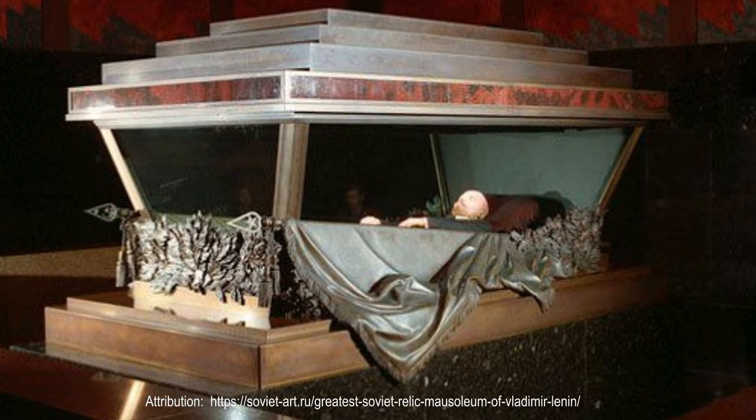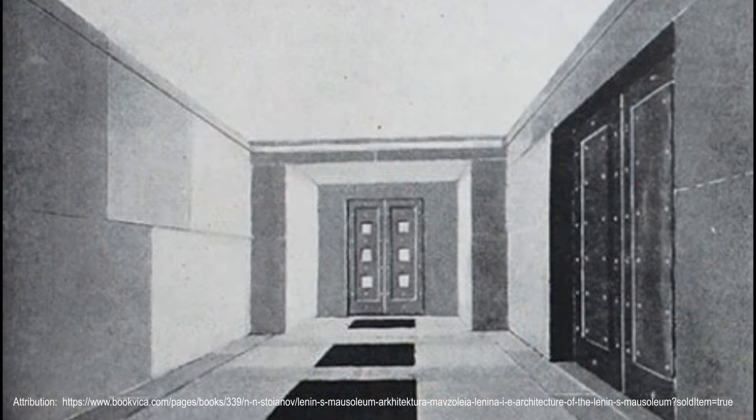On either side of the sarcophagus are the battle and labor bronze banners, which appear satiny due to special illumination. In the headboard is a coat of arms of the USSR framed by oak and laurel branches. At the foot, there are branches twisted with ribbon. Visitors move along the low podium around the sarcophagus from three sides, exit the memorial hall, ascend the right staircase, and exit the mausoleum through the door in the right side.